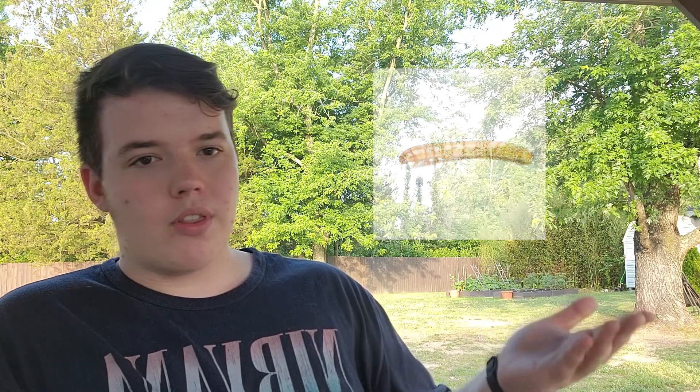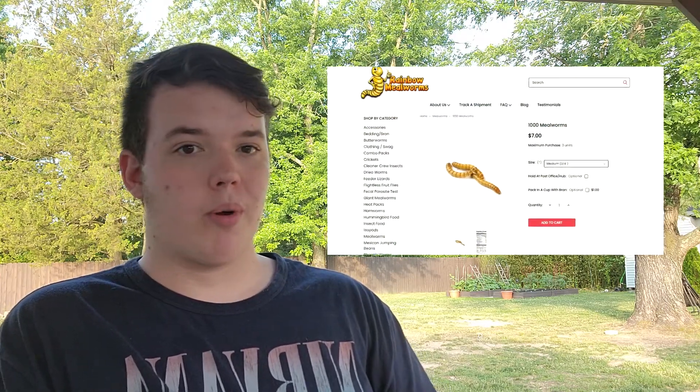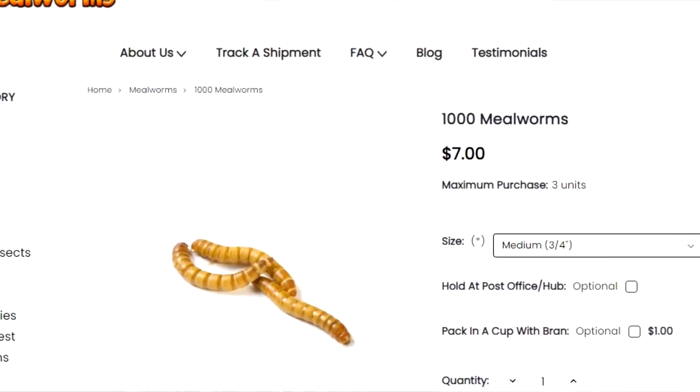Our second insect: mealworms. Everyone's seen mealworms — they're one of the most common feeders because they're relatively good for your gecko. They're pretty much dirt cheap. Not as cheap as crickets, but you can get these guys extremely cheap on websites like Rainbow Mealworms. That's where I get my mealworms from. They're relatively clean and you guys can breed these with no effort at all.